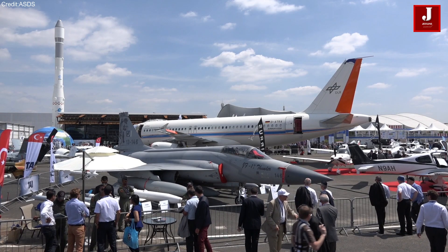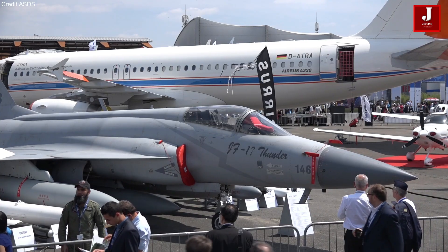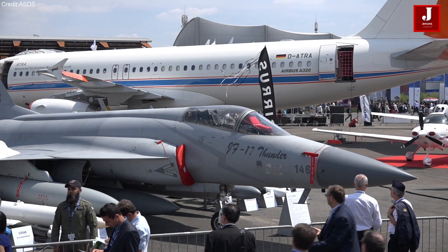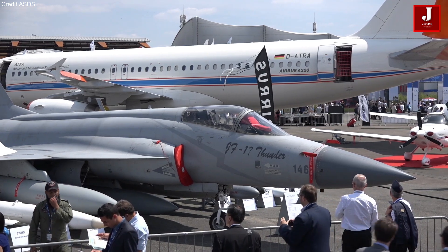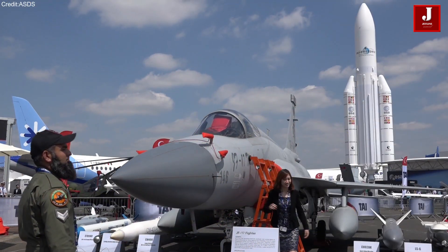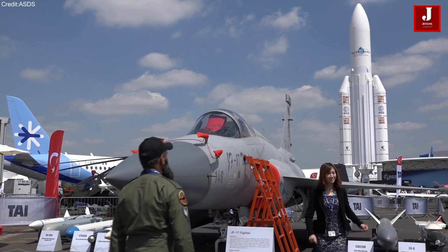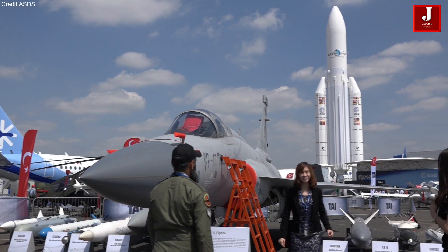The JF-17 Block III integrates a sophisticated three-axis digital fly-by-wire flight control system, an infrared search and track (IRST) system, and a helmet-mounted display and sight system jointly manufactured by Pakistan and China.